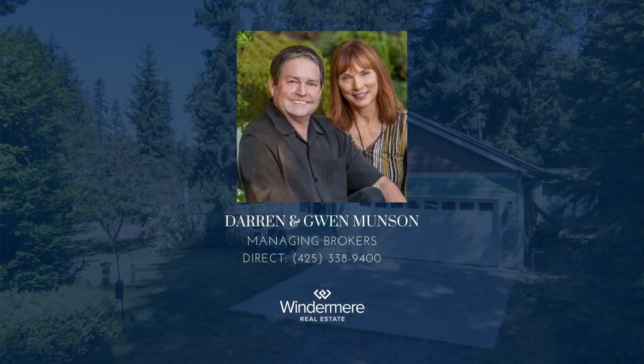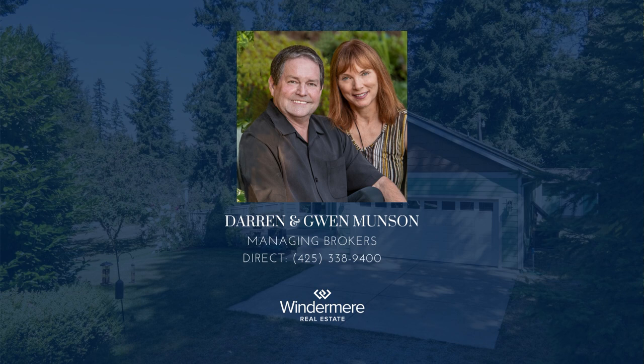For more information, please contact managing brokers Darren and Gwen Munson at 425-338-9400.